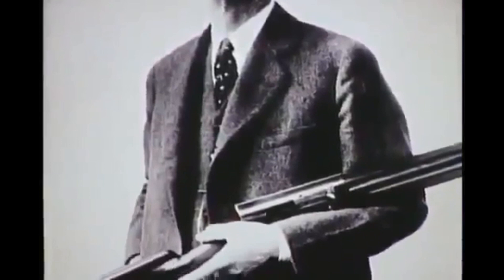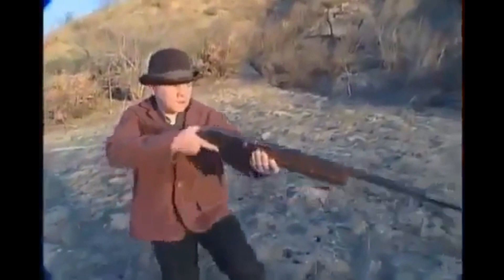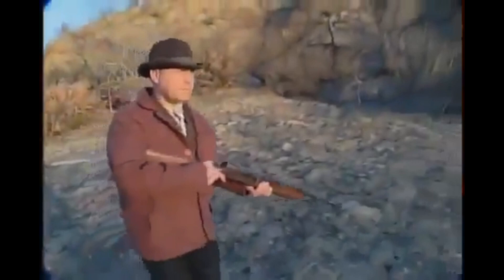As innovative as his designs had been to date, Browning was about to go a step further. His genius would revolutionize gun design forever and bring about a permanent break with Winchester. In 1900, John M. Browning once again cracked a puzzle that had everyone else baffled: how to make a shotgun automatic.